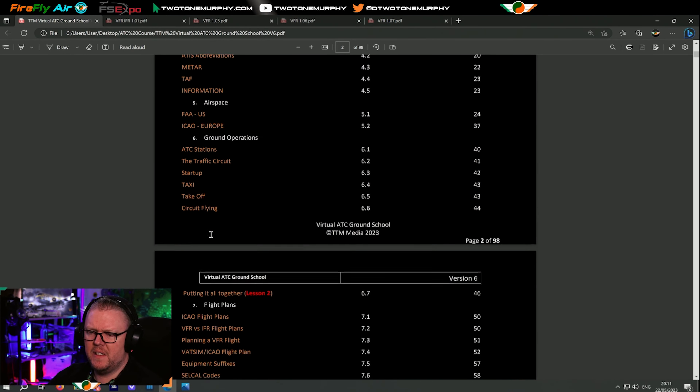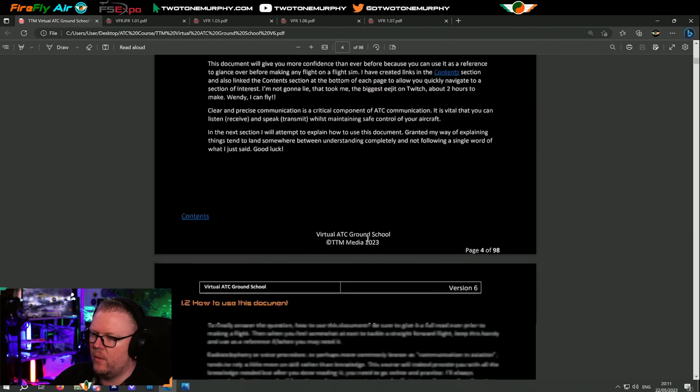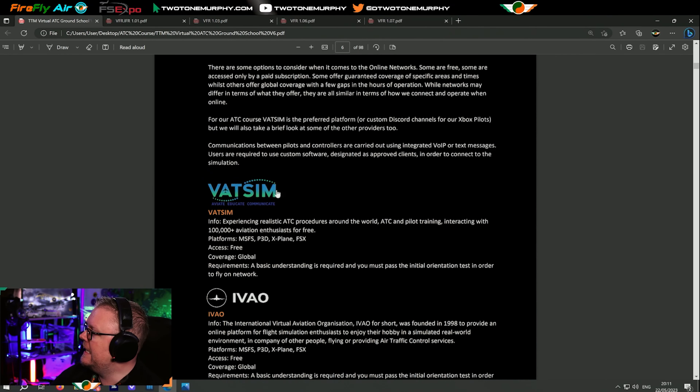We'll be having a quick look through this document and making sure we're able to connect to VATSIM, have our audio systems up and running, and have the sim settings somewhat optimised so we can expect a decent flight when we're on VATSIM. Whether you're a seasoned pilot or a newcomer to the skies, this stream and the next couple of streams are for you, because this is what we're going to be practising.